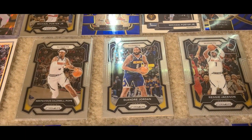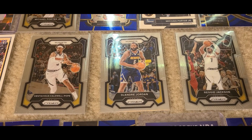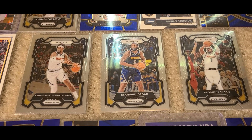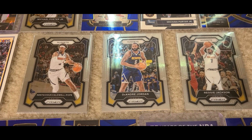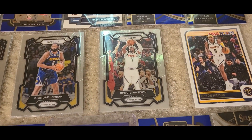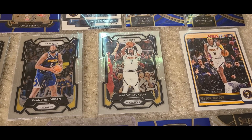Got DeAndre Jordan. I have a DeAndre Jordan Nuggets card, but once again, kind of like KCP, he's in a 76ers uniform. So this is my first DeAndre Jordan card with him in an actual Nuggets uniform. And then Reggie Jackson — I have zero Reggie Jackson Nuggets cards, so this is a first for me. Really, really awesome.